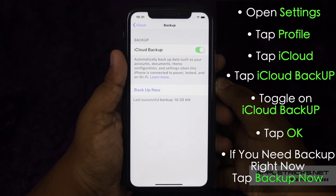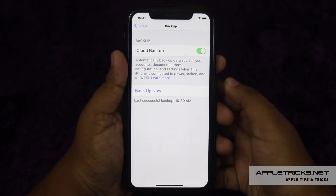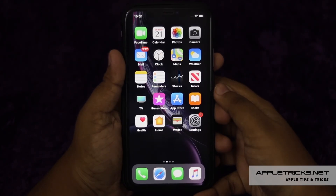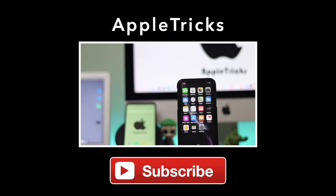In this way, you can backup your iPhone XR on iCloud and you won't accidentally lose any of your important data. And if your iPhone gets lost or stolen, you can still access it from any iCloud account.